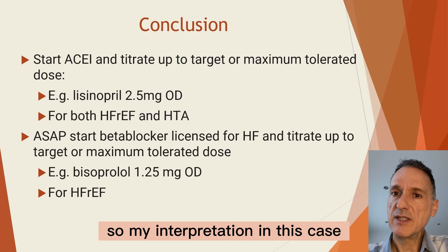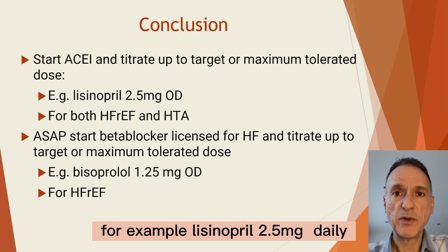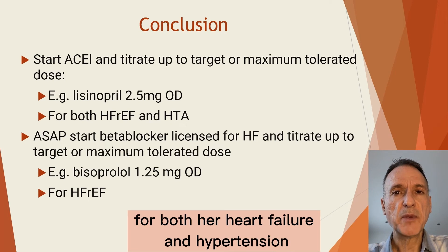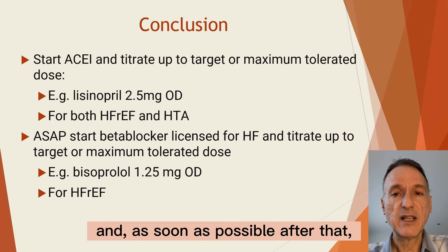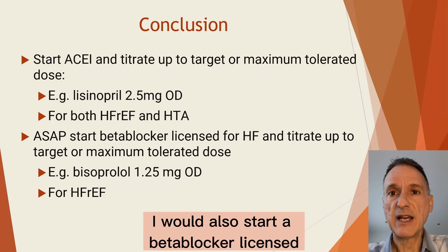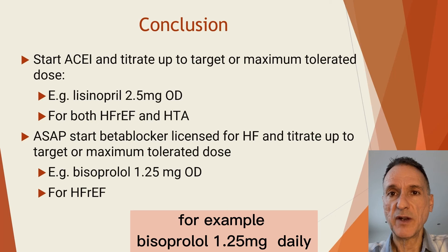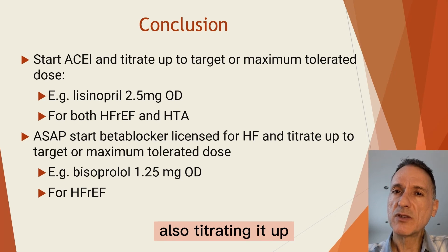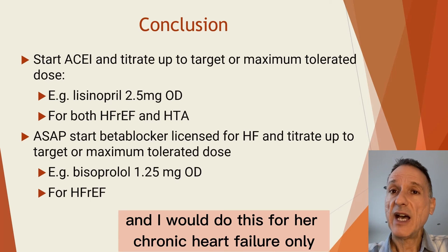My interpretation in this case is that I would start an ACE inhibitor — for example, lisinopril 2.5 mg daily — for both her heart failure and hypertension, titrating it up to the target or maximal tolerated dose. And as soon as possible after that, I would also start a beta blocker licensed for the treatment of heart failure — for example, bisoprolol 1.25 mg daily — also titrating it up to the target or maximal tolerated dose. I would do this for her chronic heart failure.